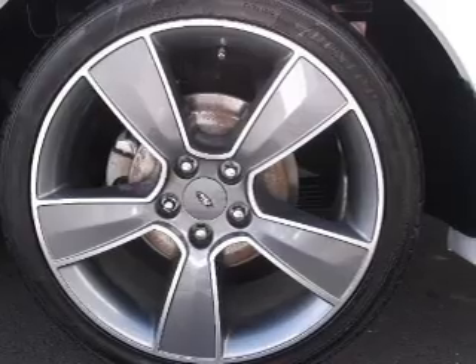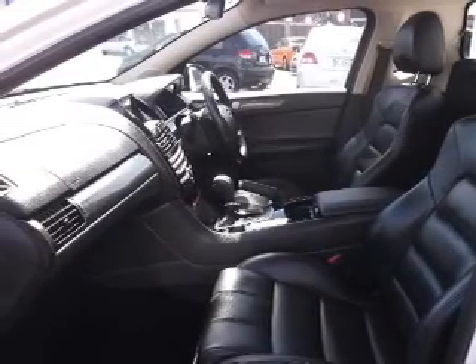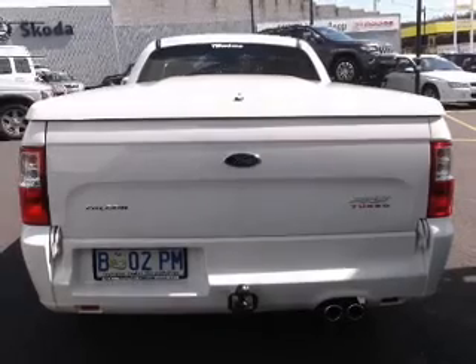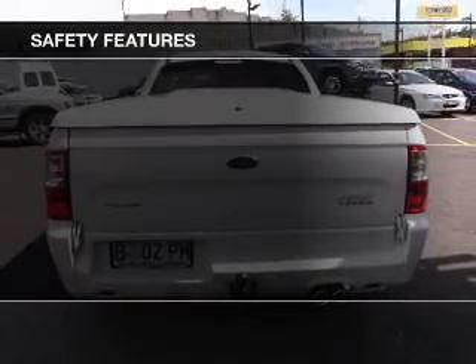The premium wheels add a stylish touch. Anti-lock brakes help to bring your vehicle to a safe stop, and for your peace of mind the following safety equipment is included.